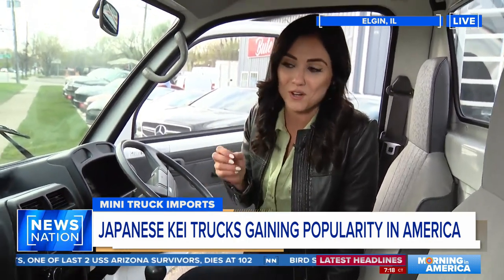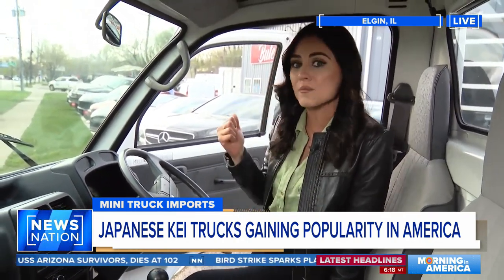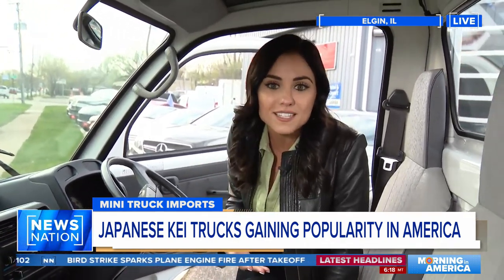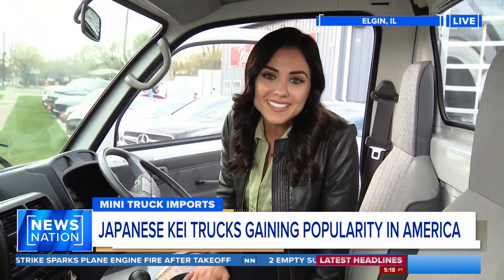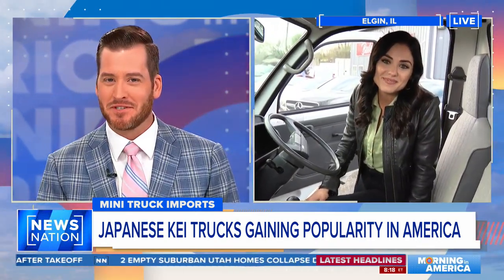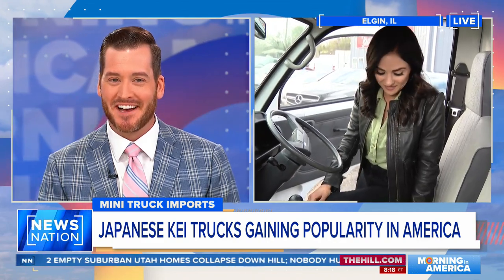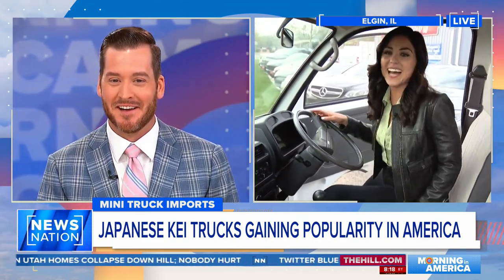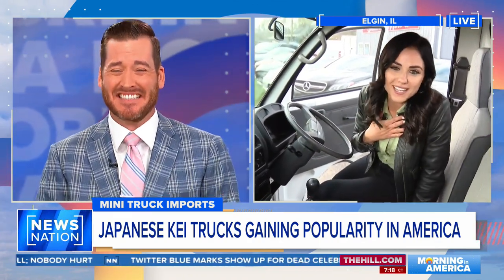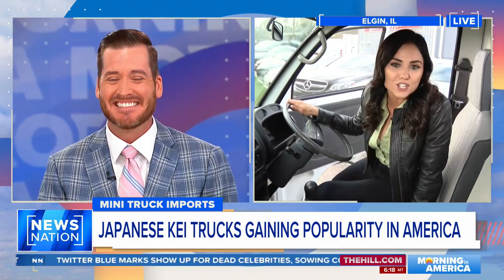A lot of first-time buyers are actually coming to this dealer to buy one of these because it's like a hobby to fix them up. Back to you, Mitch, Adrian. Kelsey, I'm noticing that's a manual transmission and it's on the right side. I think I'd pay money to watch you try to drive that thing. I'm not a good driver already as it is, so I'm not even going to give it a shot.